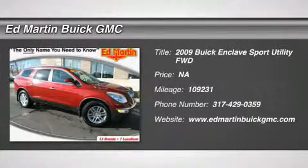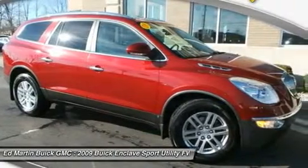The 2009 Enclave. The Enclave offers three rows of seats, standard, with seating for up to eight passengers.